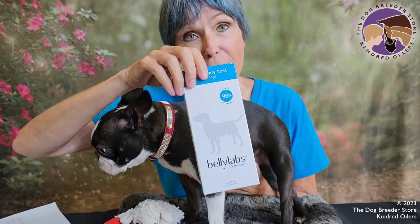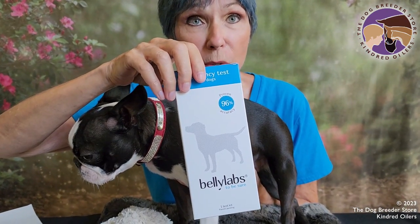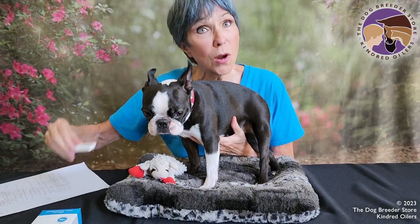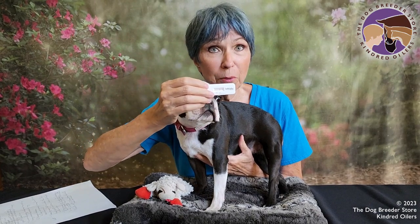This does not require a blood draw or a trip to the vet, but we did determine based on a tiny drop of blood that we got from her lip that she is pregnant.